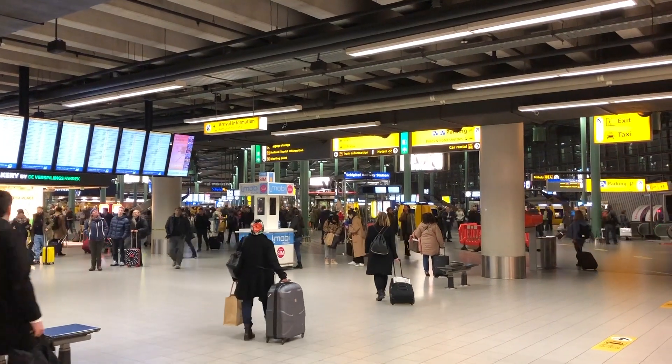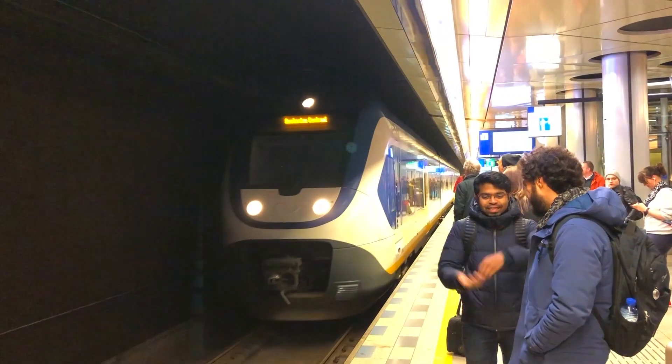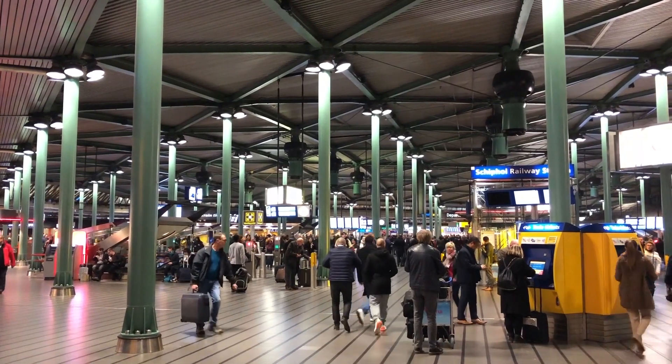There are many ways to get to the center of Amsterdam. Your transport options consist of the train, a taxi, a rental car, and buses. There is currently no metro connection, but plans are in development.